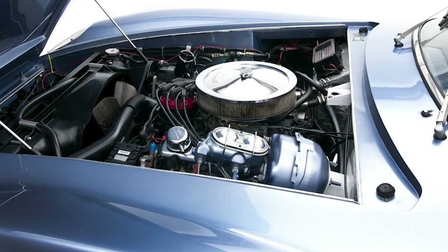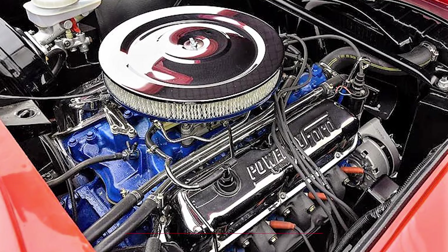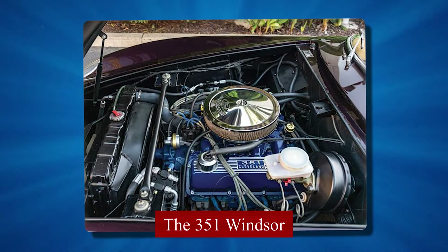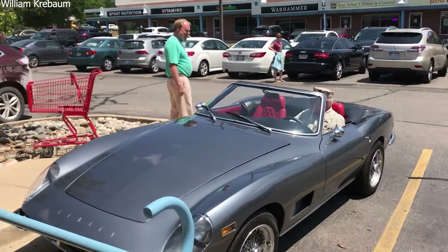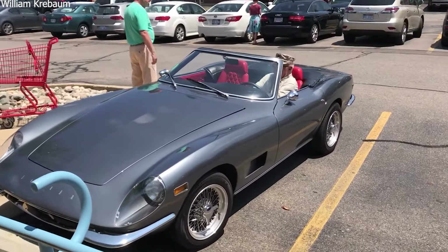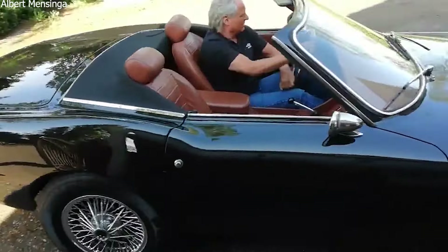Under the hood, the Italia was equipped with Ford V8 engines — starting with the 289 cubic inch, later using the 302, and finally the 351 Windsor. These engines were known for their reliability and power. The engine and mechanical parts were shipped from the United States to Italy, where they were installed in the chassis. This combination of Italian design and American power made the Italia special.